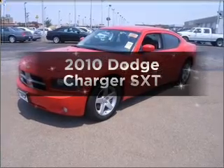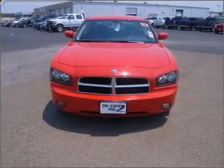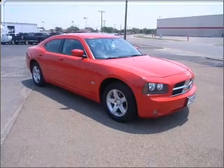Introducing the 2010 Dodge Charger — this is the set of wheels you've been looking for, with a reliable six cylinder engine that responds smoothly to its automatic transmission. The anti-lock braking system will help deliver you safely to your destination.